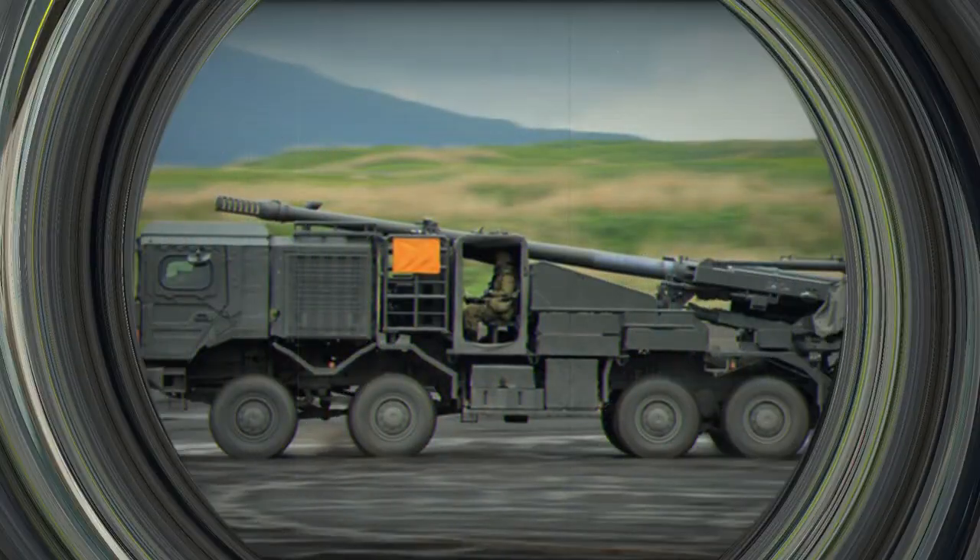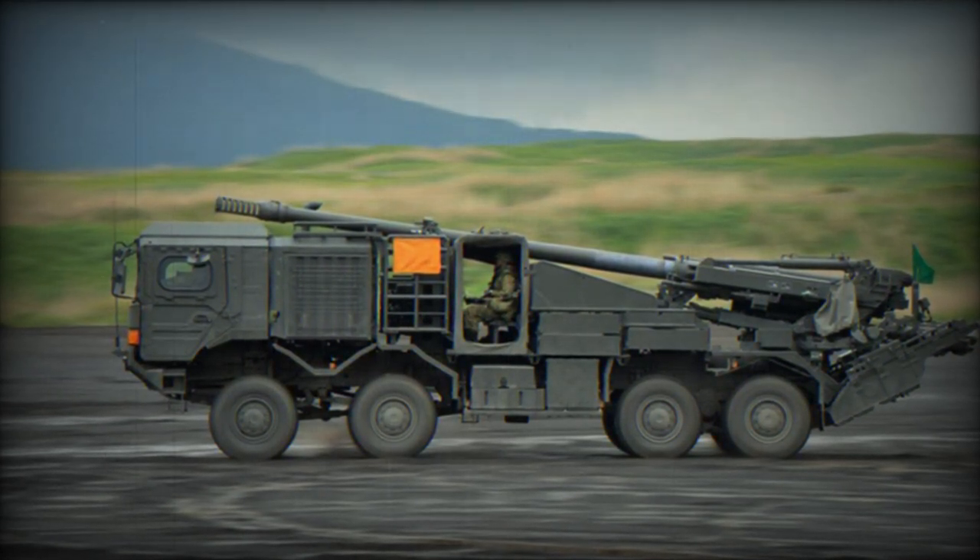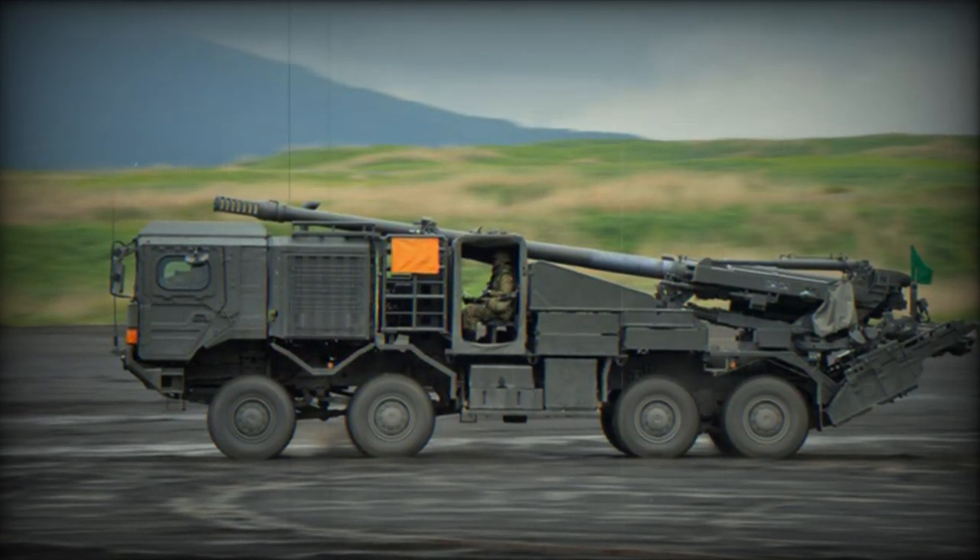In 2009, the final design was approved and production began in 2010. The first Type 10 MBTs entered service with the Japanese Army in 2012.